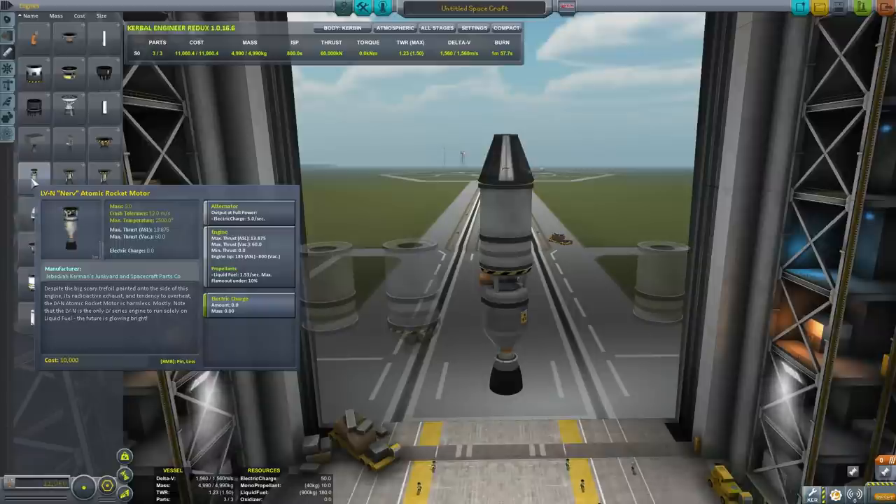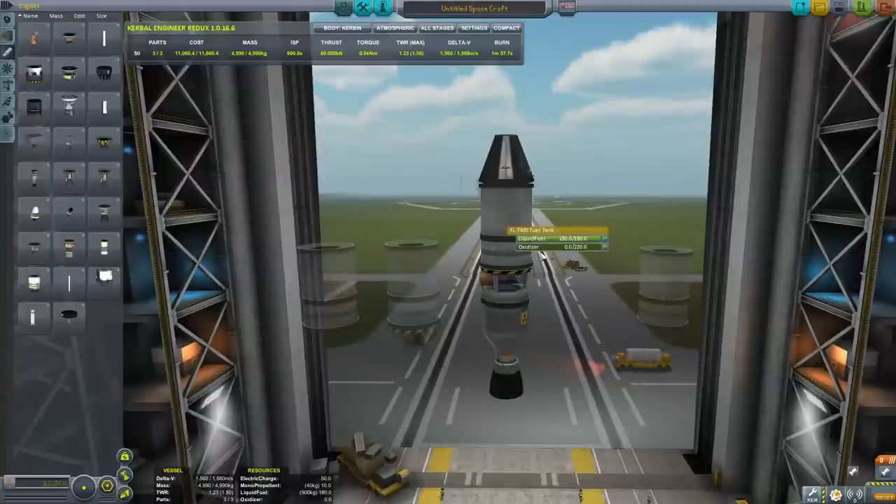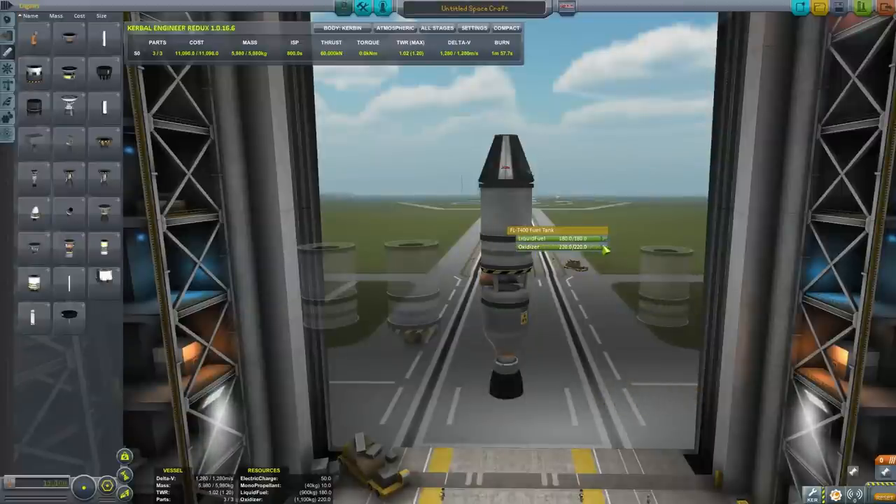Kerbal Space Programme doesn't have hydrogen as a fuel type unless you use one of the real fuel mods. Instead, you just get rid of the oxidizer in your fuel tanks and you have liquid fuel left over, and that's what you use to fuel your engines - and that's fine.